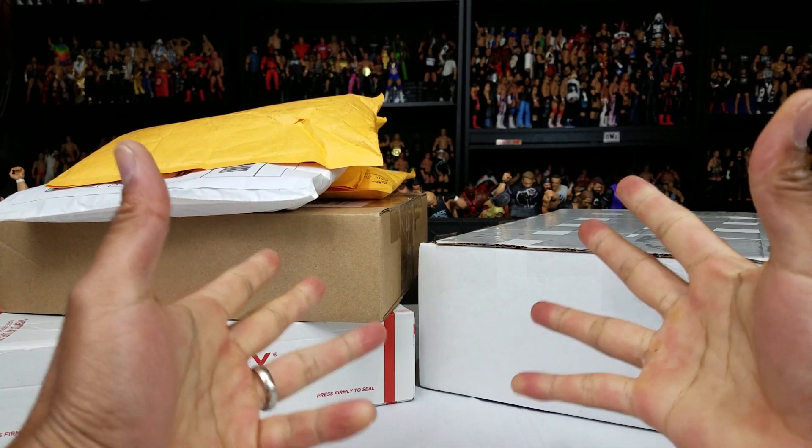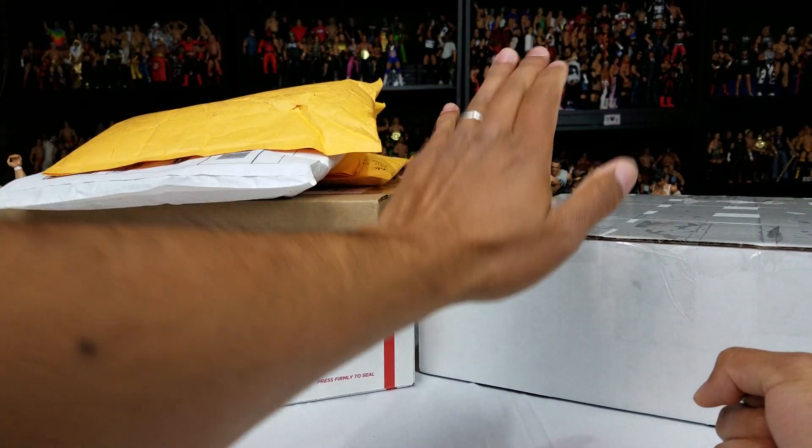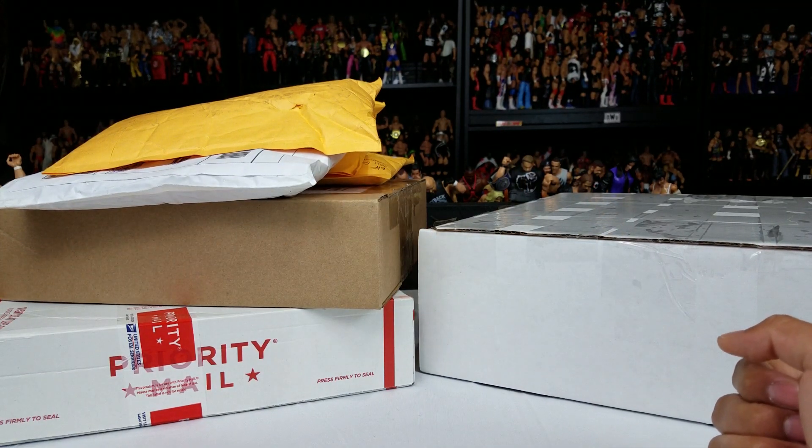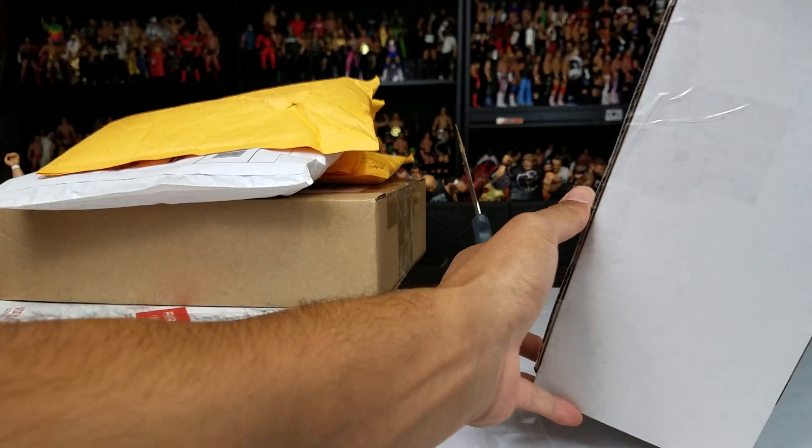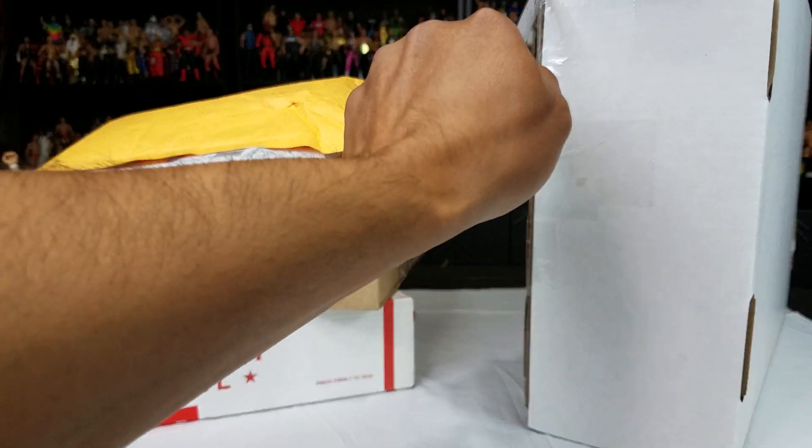Hashtag WWE Elite Squad. Hey, it's Wrestling Hero Figs. We got something from the good people at Mattel, and we also got some eBay hauls. We're going to get all these open right now. Mattel, if you guys are watching this, thanks again. I really appreciate you guys bringing me on board.